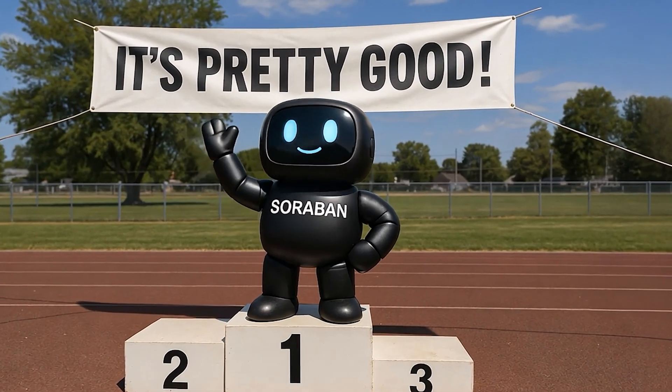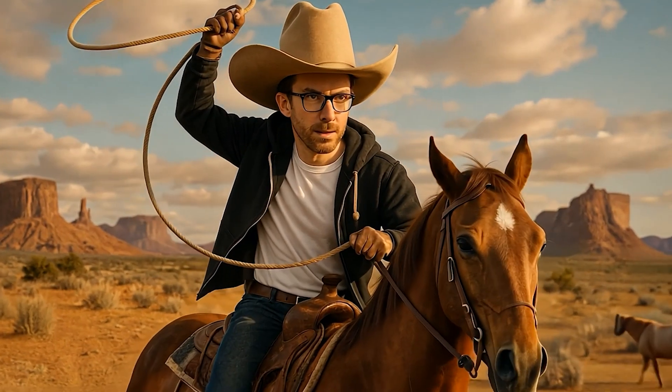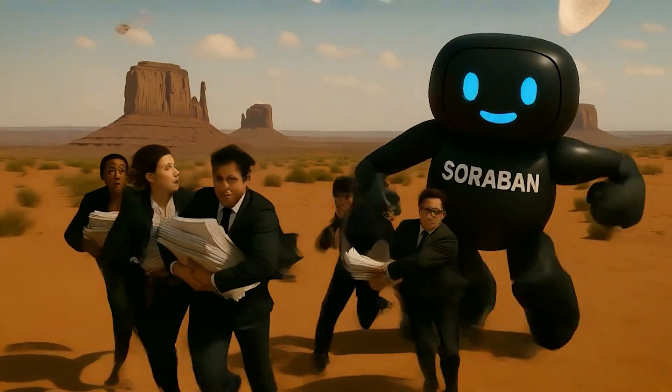Today we're running through one of the leading tools to help accounting firms get tax returns out the door faster. Because the biggest black hole of time during tax season is chasing clients for docs, getting the goodies in. But this tool is going to go off and chase your clients for docs automatically.